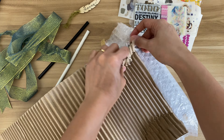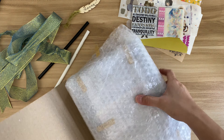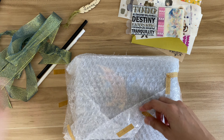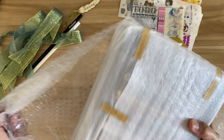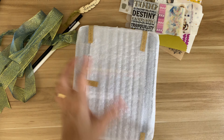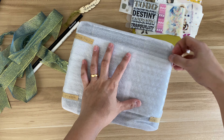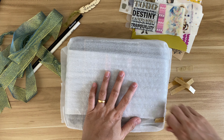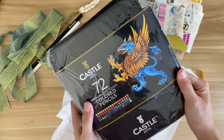Drum roll please! I forgot what I ordered, but as far as I remember, it's a color pencil. They packed it so securely — I love it. I just opened it today and I'm so surprised to see everything is intact, no damage. Imagine — I ordered this last October and I received it in April. That's the longest package I've ever opened.